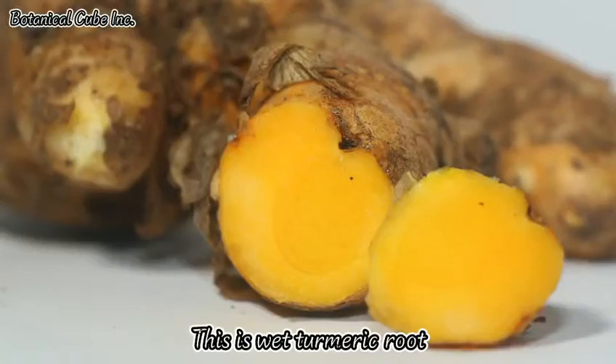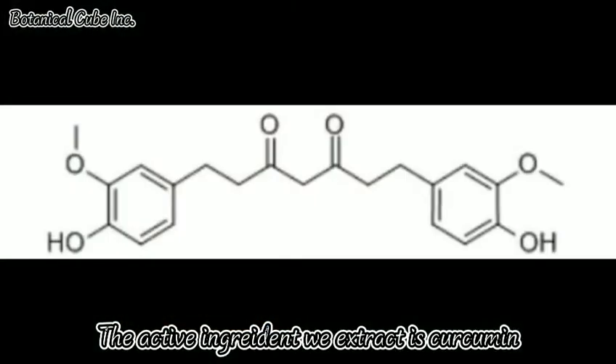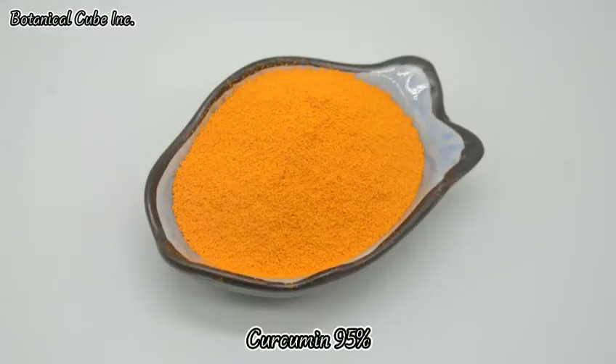This is white turmeric root. This is dried turmeric root that we process for extraction. The active ingredient we extract is curcumin, and these are our major specifications of curcumin.